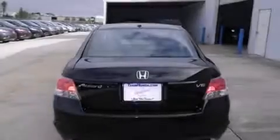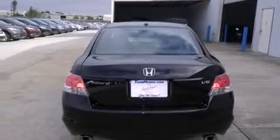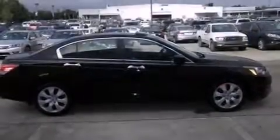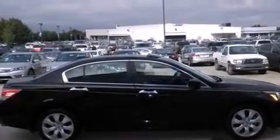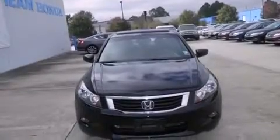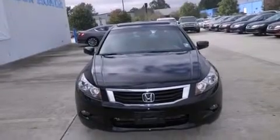Features include a sunroof, satellite radio, cruise control, a premium sound system, leather seats, rear curtain airbags, dual power seats, air conditioning with automatic climate control, full power accessories, and this vehicle has fewer than 36,000 miles on the odometer.